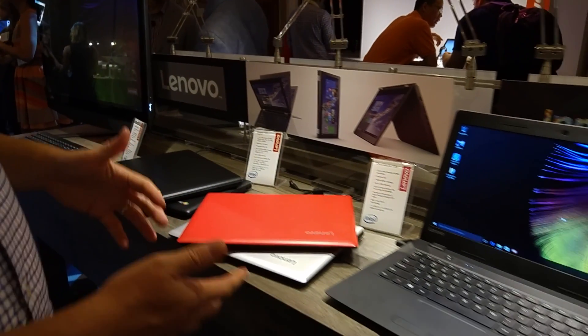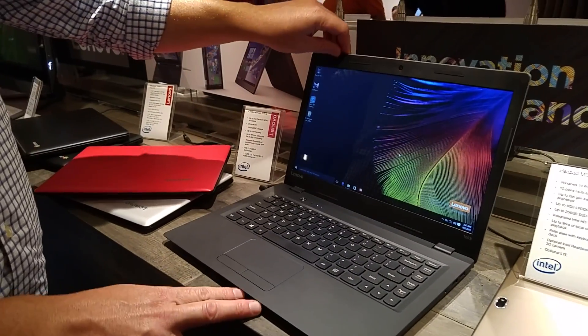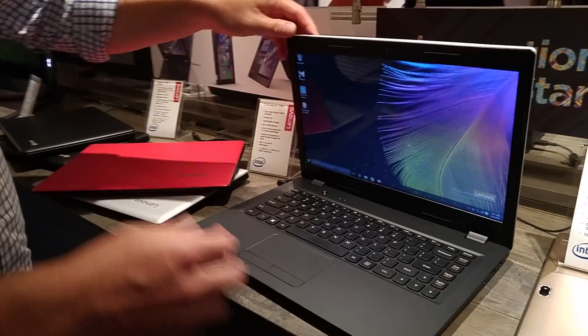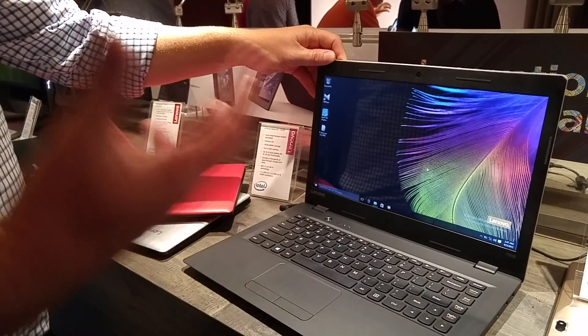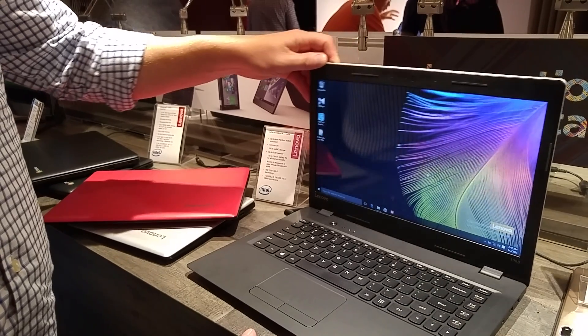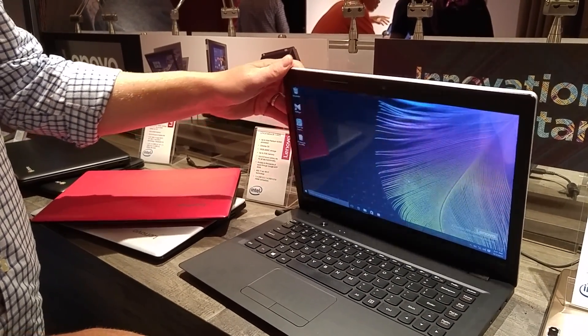In the same IdeaPad 100S line, we also have a 14-inch version. Very similar to our 11-inch product, it adds a 14-inch HD panel. Configuration options are fairly similar, and you can go up to a 256GB SSD in storage on this.